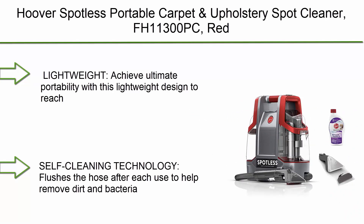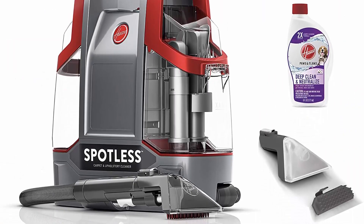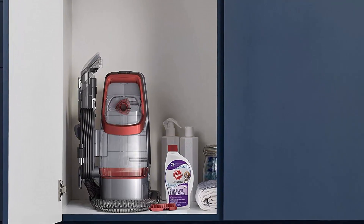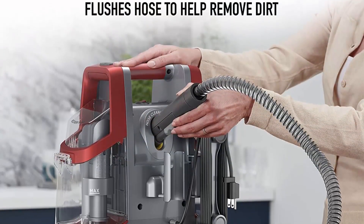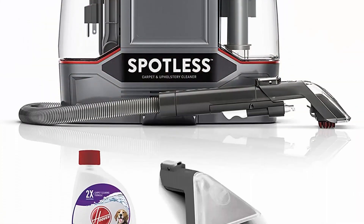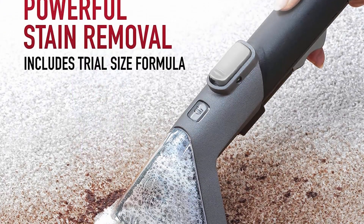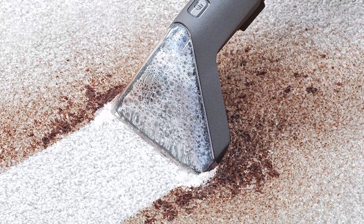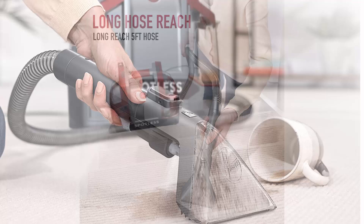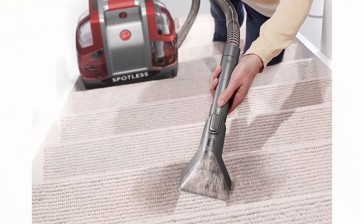Top 2: Hoover Spotless Portable Carpet and Upholstery Spot Cleaner FH11300PC, Red. Achieve ultimate portability with this lightweight design to reach and remove stains virtually anywhere. Spray, scrub, and remove anything from pet messes to everyday mishaps. Easily reach spots and stains on carpet, upholstery, stairs, and more with a 5-foot hose. Self-cleaning technology flushes the hose after each use to help remove dirt and bacteria. Dual tank technology keeps clean water separate.